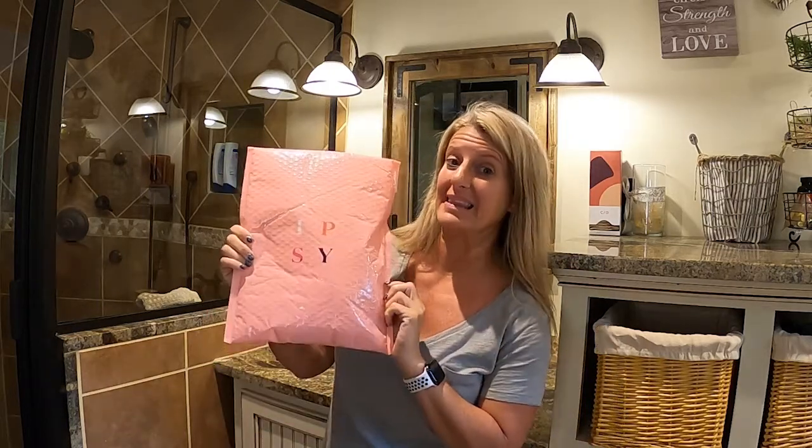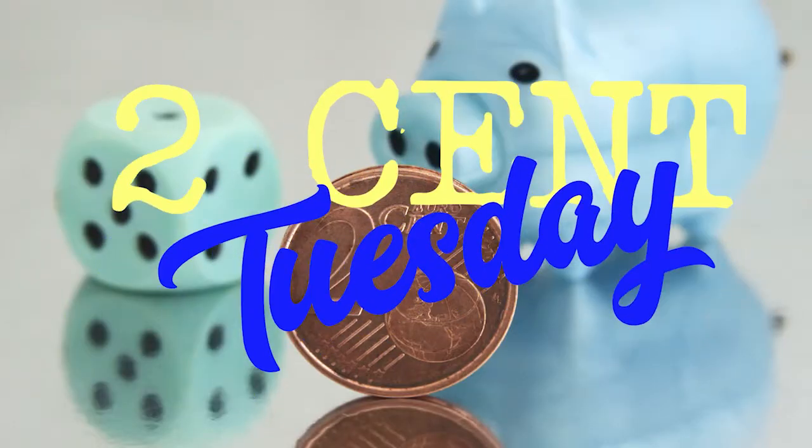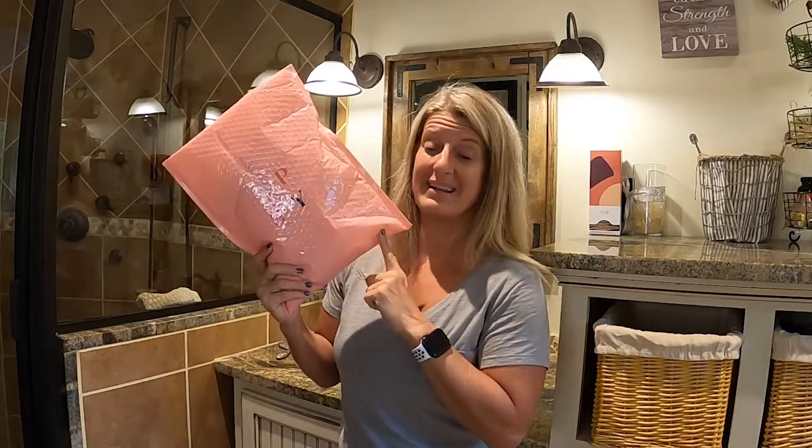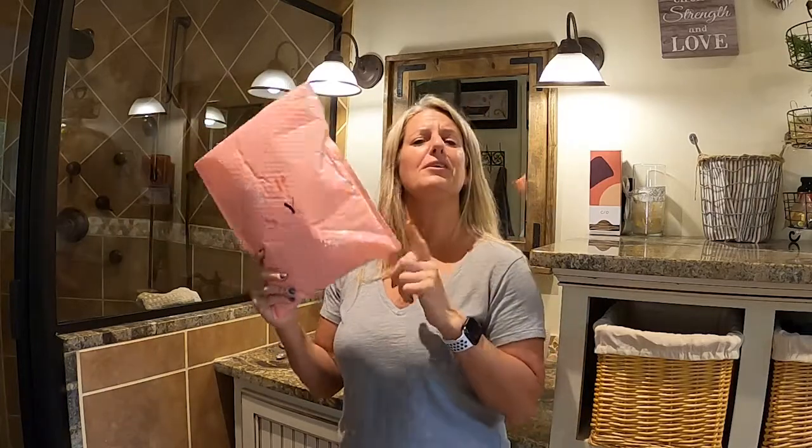On this Two Cent Tuesday, I'm going to talk about the Ipsy Glam Bag. I have been doing Ipsy for years. I started out with just your basic glam bag. They have three different ones now that you can do. You really can find some great products that you never knew you might like. I got my Glam Bag Plus in the mail today from Ipsy and I wanted to go over this with y'all and tell you about this product.